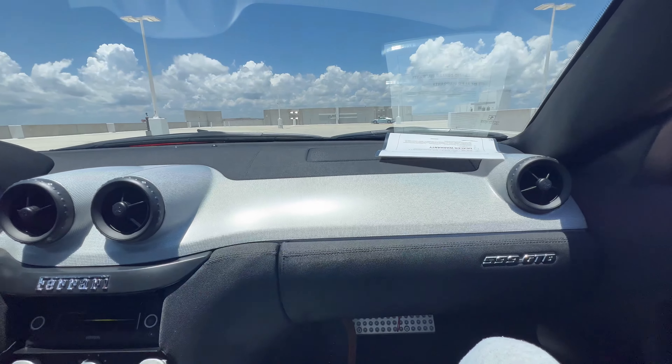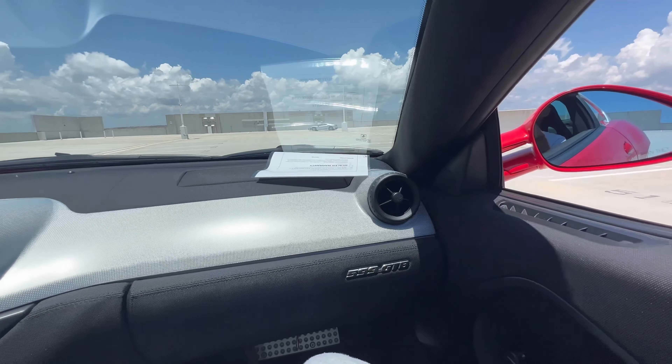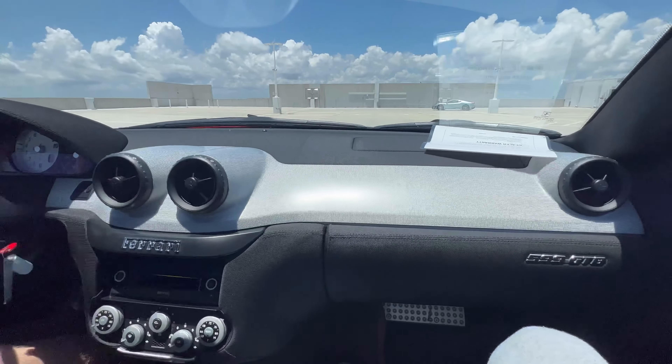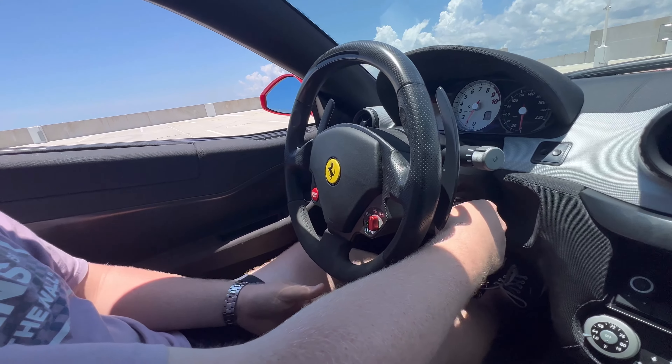Let's not forget the naturally aspirated V12, man. Sounds amazing. To turn this car off it's just like a regular car — you just turn the key.